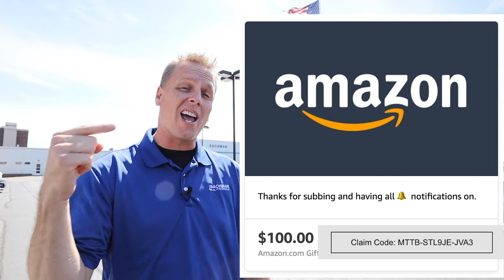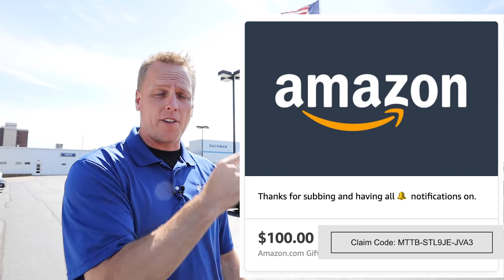Also, if you're not a paying member of this channel, you might want to click that join button right down below, because I do a lot of insider information and behind-the-scenes stuff. And also, I gave all of those members a heads up to this gift card.